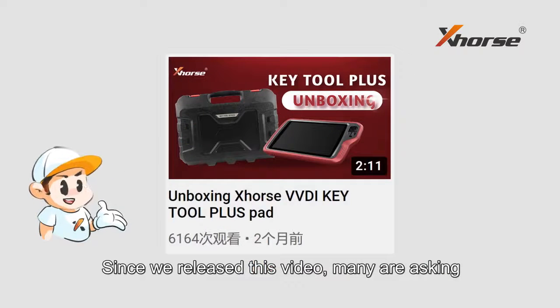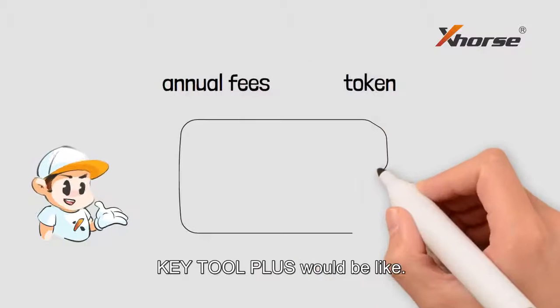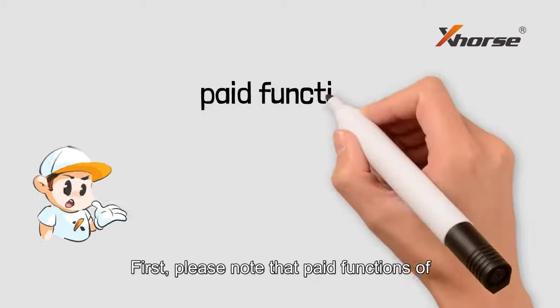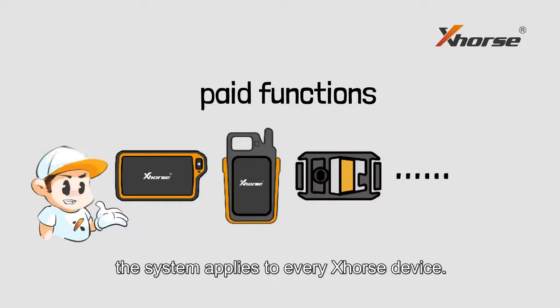Since we released this video, many are asking what the annual fees and token situation about K2 Plus would be like. Here comes the answer. Please note that paid functions of X-Source machines and tools are universal — the system applies to every X-Source device.